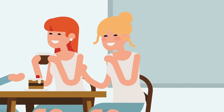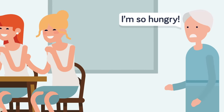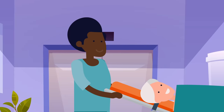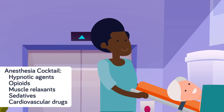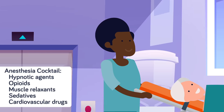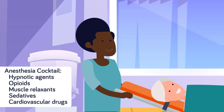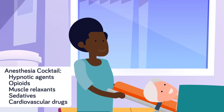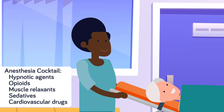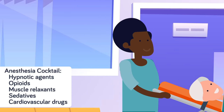Donna had to fast for six hours before her surgery to ensure her stomach was empty and reduce the risk of vomiting or choking while under. Finally, she was prepped and wheeled into the operating room. The anesthesiologist placed a mask over Donna's mouth and administered a cocktail of hypnotic agents, opioids, muscle relaxants, sedatives, and cardiovascular drugs. He held her hand and comforted her as she drifted into unconsciousness, before inserting a breathing tube down her throat to help her breathe and prevent choking.